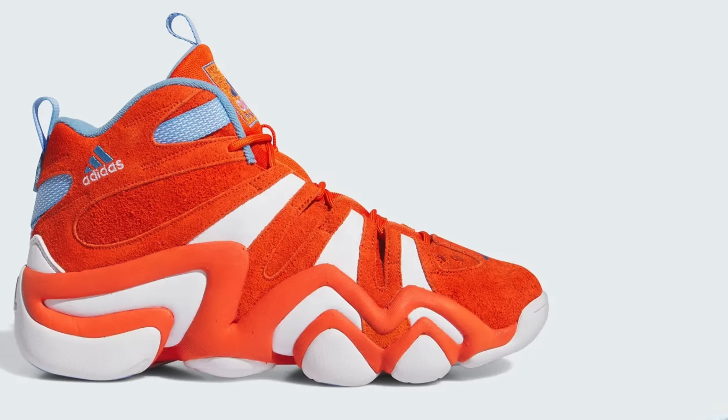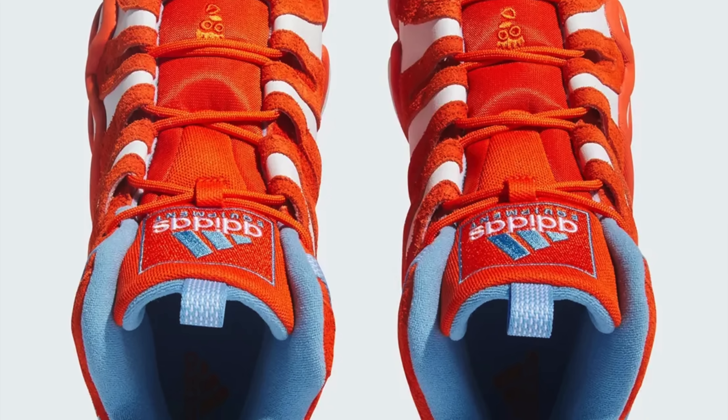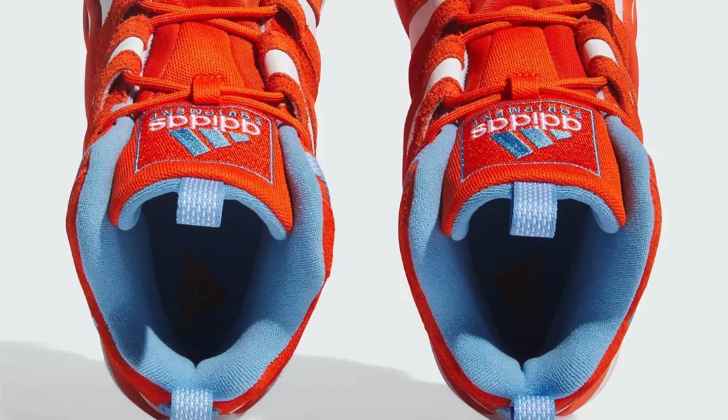I like the materials used on this shoe — that orange suede looks dope — but the colorway is just not exactly for me. I do like the combination of blue, orange, and white all in one sneaker. It's a clean look, it's just a lot of orange hitting you in the face. I also don't think there's a huge amount of hype behind the sneaker, so I'm gonna give this shoe a sit.